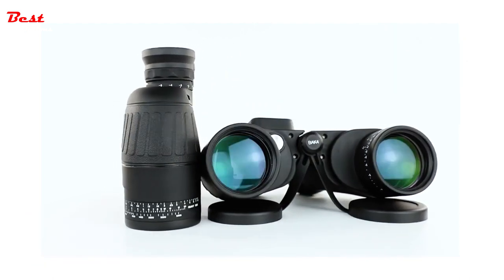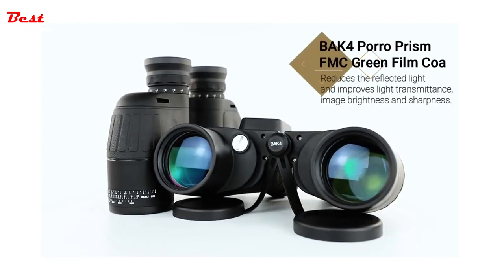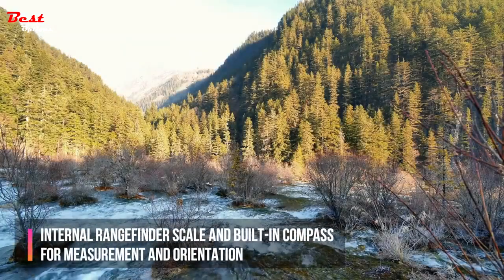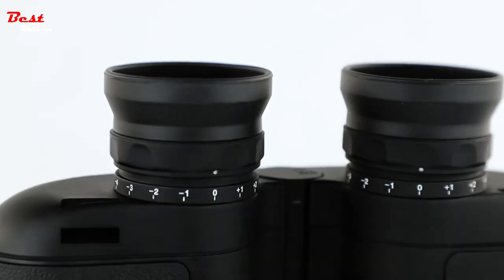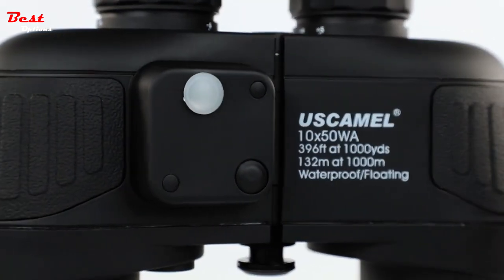The Bak-4 Porro prism FMC green film coating reduces reflected light and improves light transmittance, image brightness, and sharpness. An internal rangefinder scale and built-in compass provide measurement and orientation. By specifying the calculator dial on the left eyepiece, you can directly calculate the distance or size of objects. The rangefinder and compass scale are illuminated by a light on/off switch.